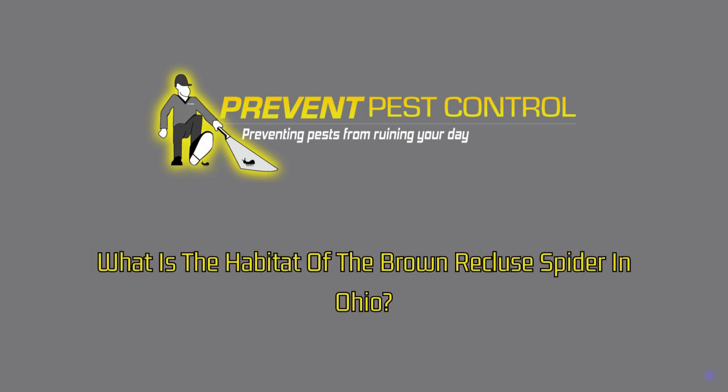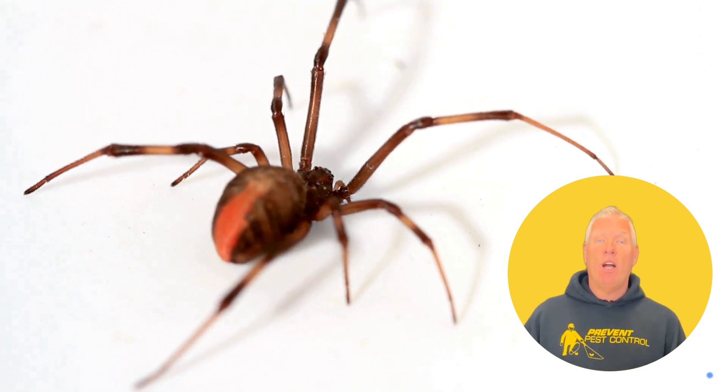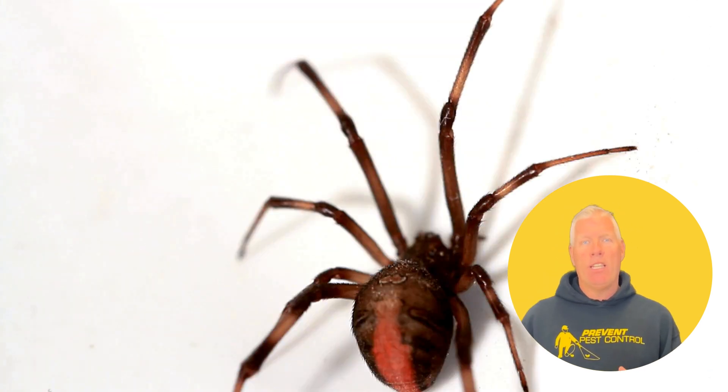What is the habitat of the brown recluse spider in Ohio? Brown recluse spiders prefer warm, dry, and secluded areas. You might find them in attics, closets, or behind furniture. They're brown with a violin-shaped marking on their back. These spiders are shy and typically avoid human contact.